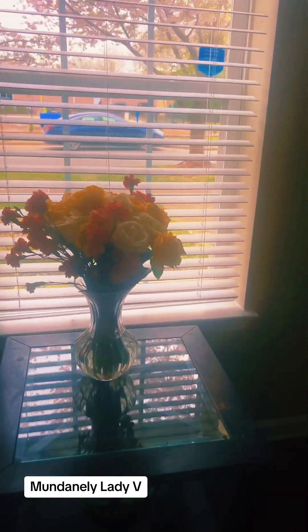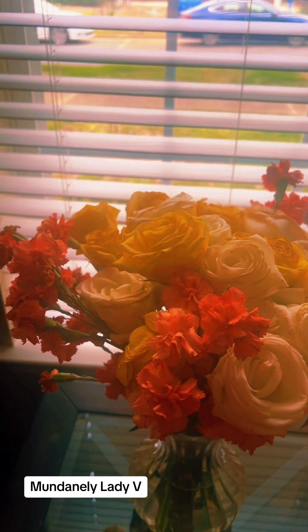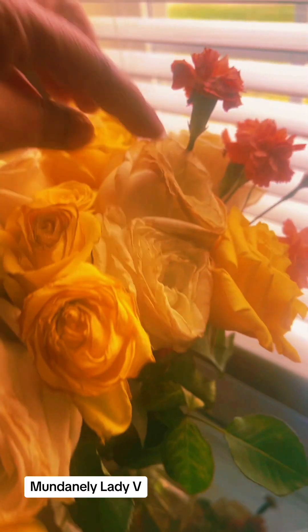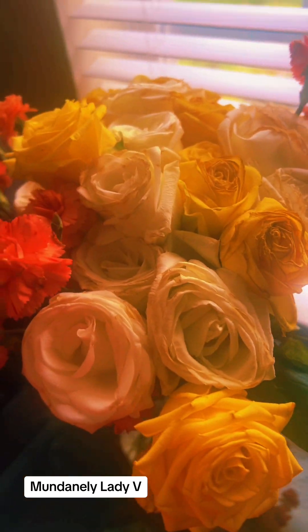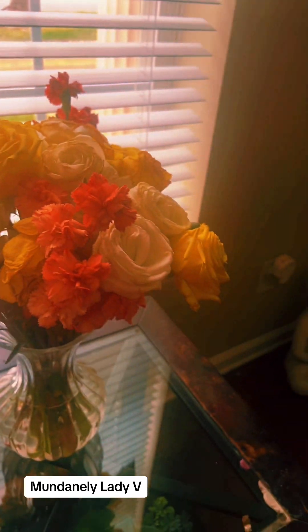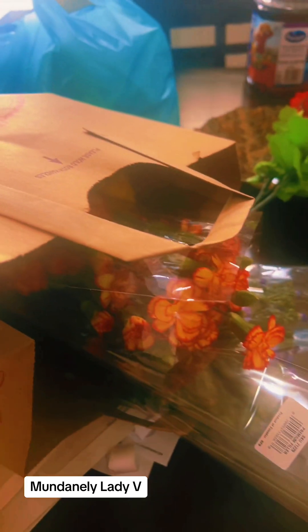Now you've seen my Trader Joe's haul — the mundane part of Lady V. One more thing I picked up from Trader Joe's is my flower arrangement. I did one on live the other day and it's kind of turning brown — the tips are dying and they wither after a while. So it's time to change out my flower arrangement, and I picked up a couple of bunches of flowers for that.